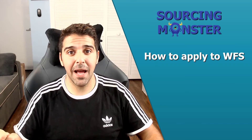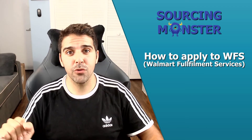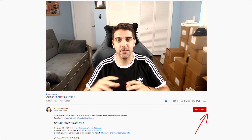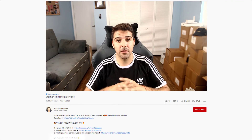In this video I'll show you how to apply to the WFS program, which is Walmart Fulfillment Services — how to apply and everything you need to know after you get approved. Hi, this is Tomer from sourcingmonster.com where I share videos, updates, and tutorials about Amazon FBA. I'm a seven-figure seller and all the info I share with you is completely free. If you find value in this video, give me a thumbs up and subscribe to the channel. All links for everything I mention will be in the description below.